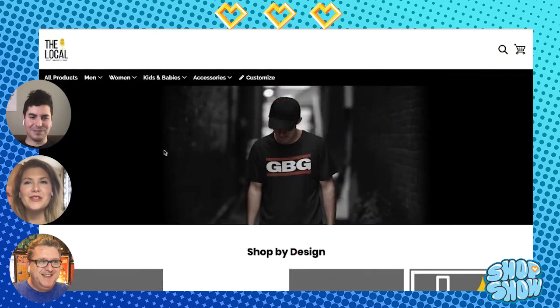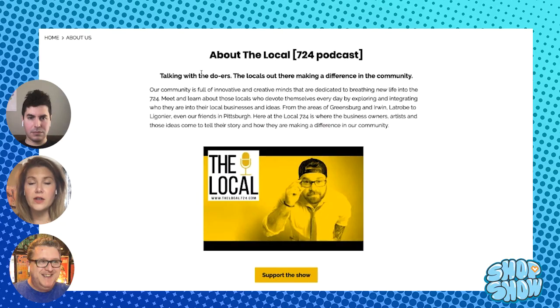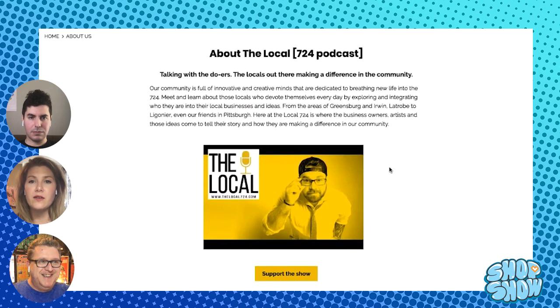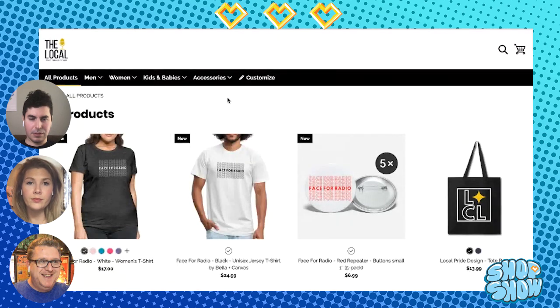The next heart point is for the About Us page. Jordan's About Us says: 'Talking with the doers, the locals out there making a difference in the community. Our community is full of innovative and creative minds dedicated to breathing new life into the 724. Meet and learn about those locals who devote themselves every day by exploring and integrating who they are into their local businesses and ideas. From the areas of Greensburg and Irwin, La Trobe to Ligonier, even our friends in Pittsburgh — here at the Local 724 is where business owners, artists, and those ideas come to tell their stories.' That's really thorough and an awesome bio. On the About Us page he also has a nice call to action — 'Support the show' — and when you click that it goes right into his products.